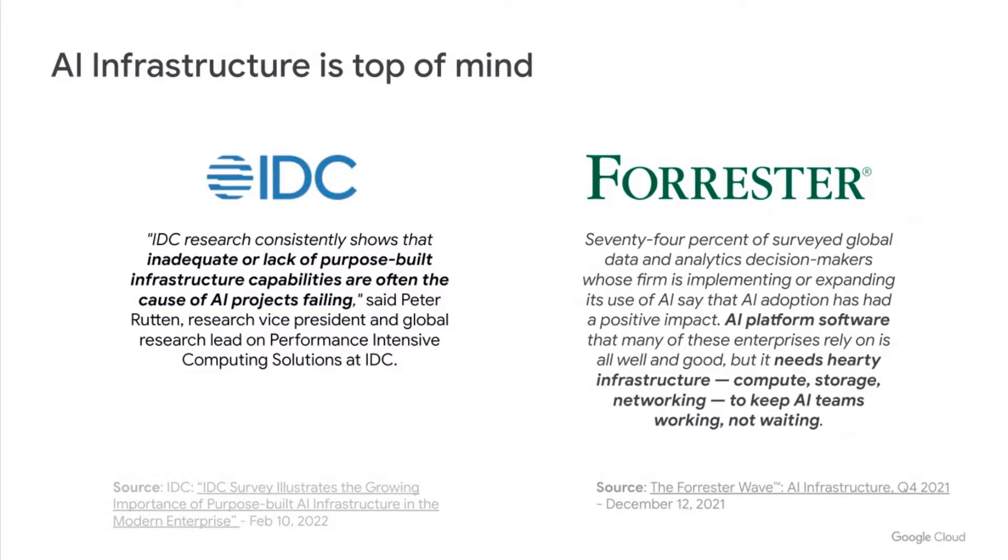This is exemplified by quotes from IDC and Forrester. IDC shares that the lack of purpose-built AI infrastructure is now becoming one of the leading causes of AI projects failing. And Forrester shares that AI infrastructure is crucial to keep AI teams productive — experimenting, developing, and deploying — rather than just waiting around for large AI tasks to complete.